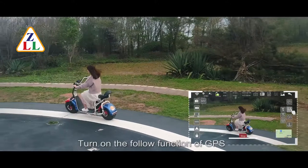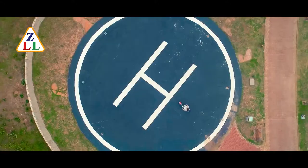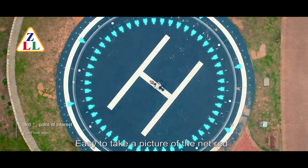Turn on the GPS follow function to make the drone your follower. 360 degrees surrounds. A few simple steps — easy to take a great photo.